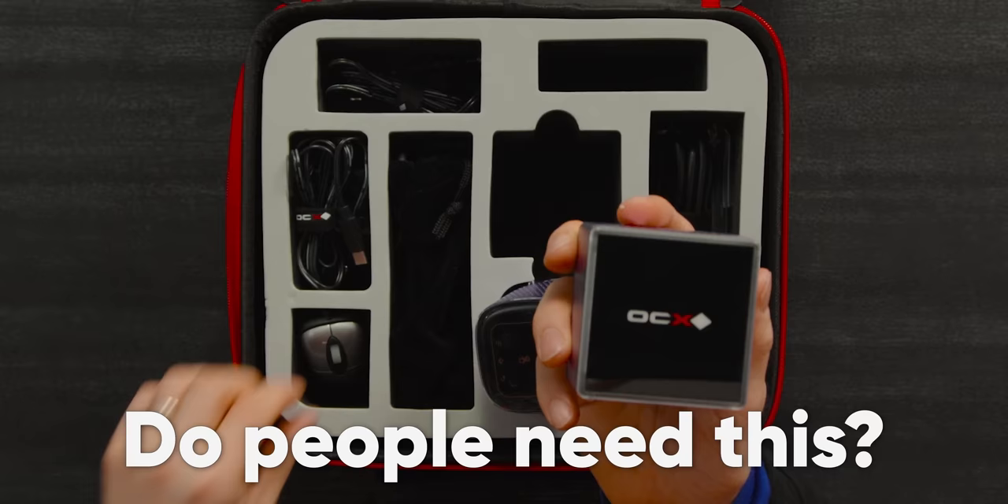Do people really need a PC this small and a mouse this small? Look, it even looks tiny in my hands, just like this tiny Segway.